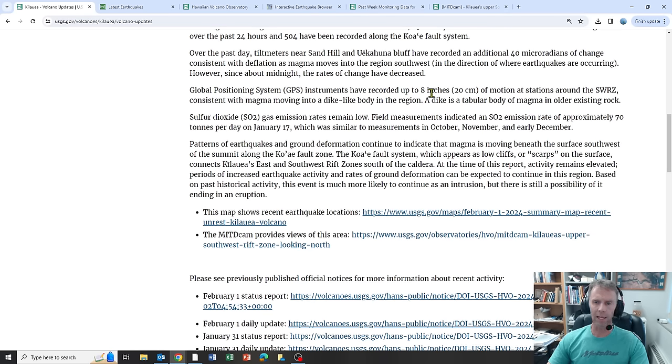GPS instruments have recorded up to eight inches of motion at stations around the southwest rift zone, consistent with magma moving into a dike-like body in the region. This is one of the more noteworthy things in the USGS update. The GPS data, along with the earthquake data, is indicating that there's actually a dike-like body of magma in the subsurface. If you've been following my Iceland updates, we saw this on November 10th when magma moved out from underneath the power plant region to form a narrow tabular body — what we call a dike.